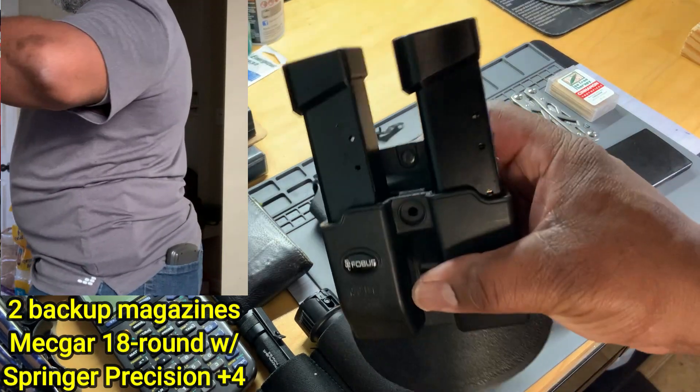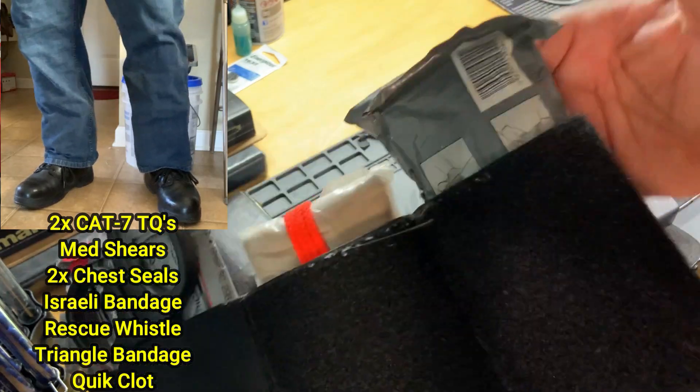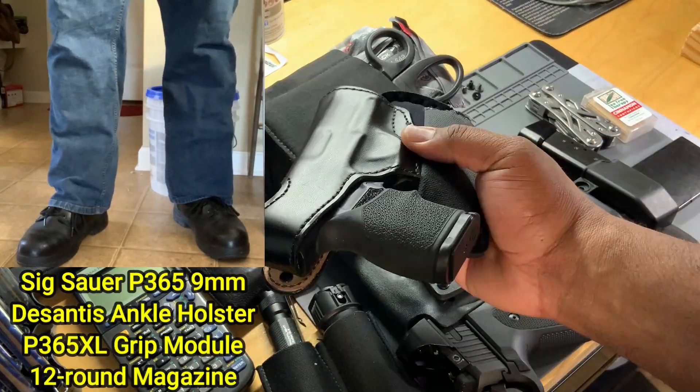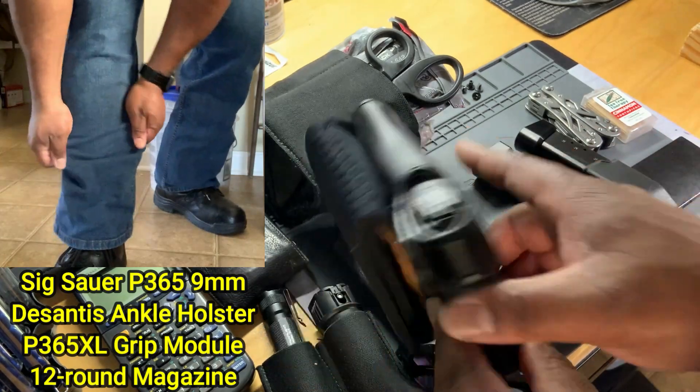Each one of these magazines is essentially a trauma kit for your gun. It prints a little bit but it doesn't look like a gun. Two tourniquets, shears, two chest seals, an Israeli bandage, a rescue whistle, a triangle bandage, and some QuikClot.